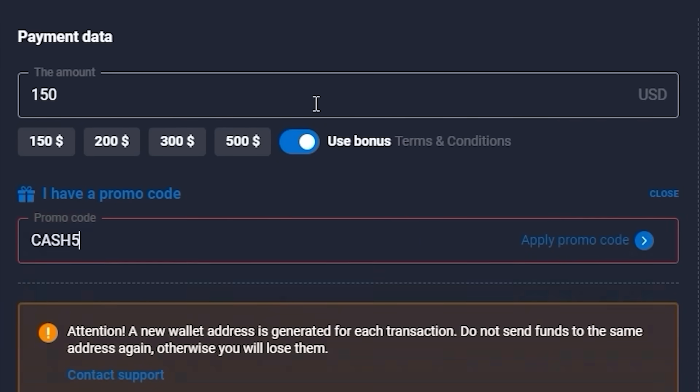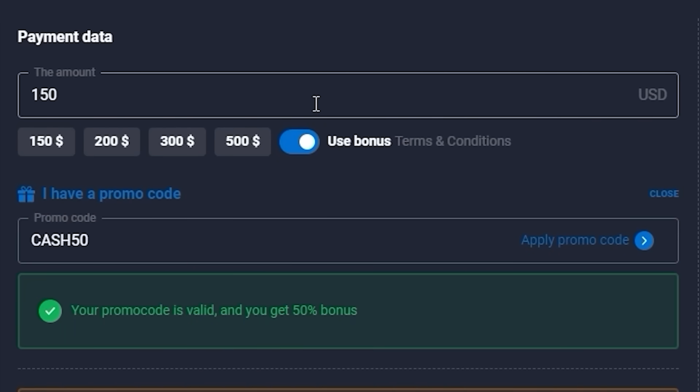Guys, use my personal promo code CASH50 and get an additional 50% on initial deposits of at least $150. Just imagine — you can invest $1,000 and get $1,500 above your deposit. Do this right now and let's hit this market.